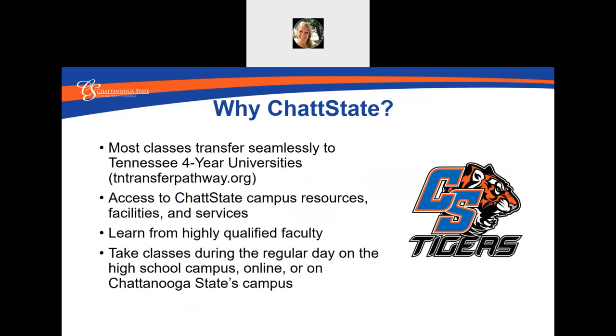Taking dual enrollment classes at Chattanooga State is a great opportunity. Most classes transfer seamlessly to Tennessee four-year universities. I recommend all students to check out tntransferpathway.org. This website will show you what classes you will need to take in order to meet requirements for transferring to a four-year university. As a dual enrollment student, you also have access to all of our Chatt State campus resources and services. You'll learn from highly qualified faculty and have the flexibility to take classes during the regular school day at your high school, online, or even come to Chatt State's campus.